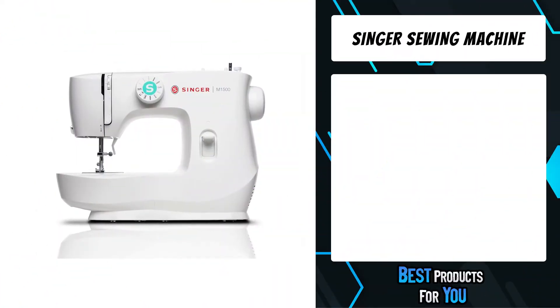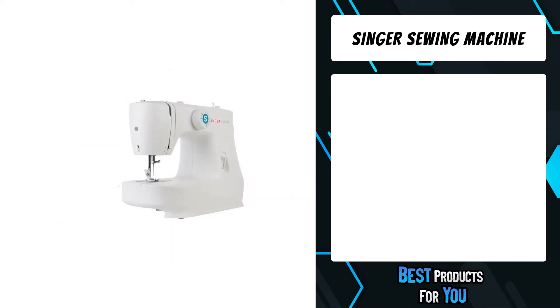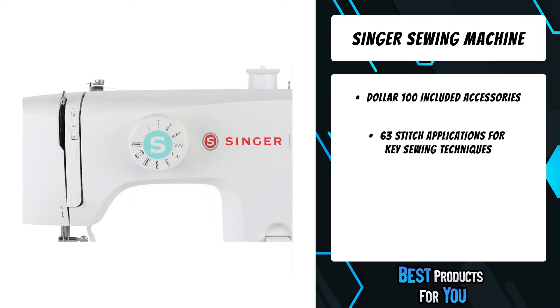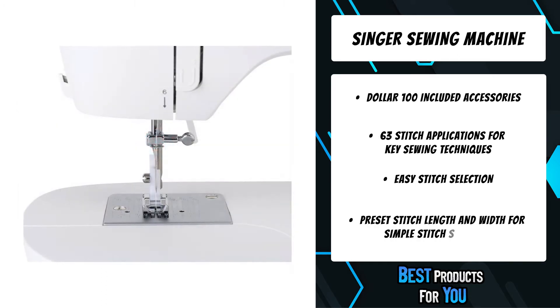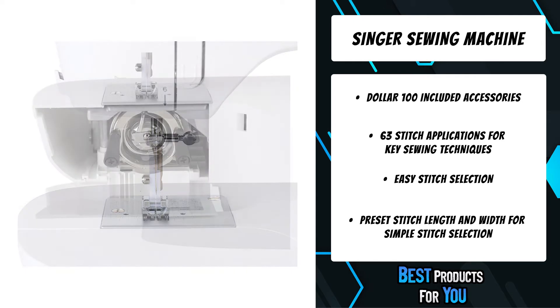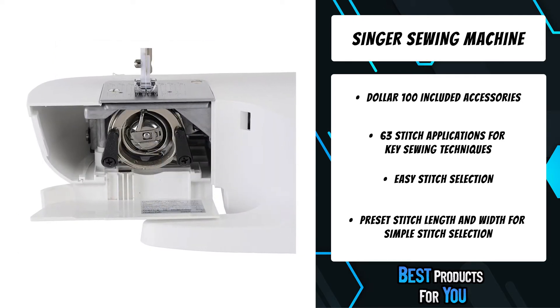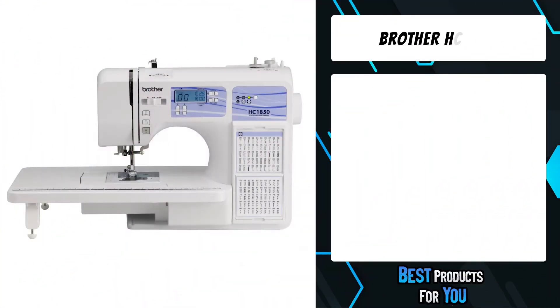The fifth product on the list is the Singer sewing machine. Mechanical sewing machines are easy to use and maintain, and they have manual controls that stand the test of time. Popular stitches are built in to handle basic sewing, home projects, alterations, and more. The Singer M2100 sewing machine is lightweight and portable, making it perfect for sewing in smaller spaces or for taking to sewing classes.